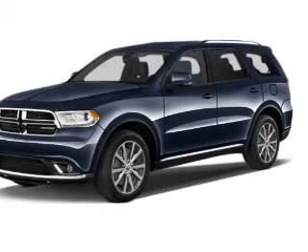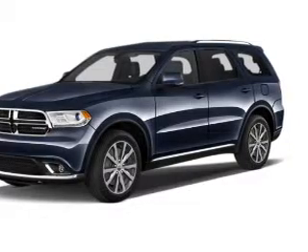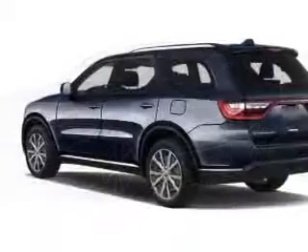The powertrain includes all-wheel drive with a reliable engine connected to a smooth shifting automatic transmission. Premium wheels lend a distinctive appearance.